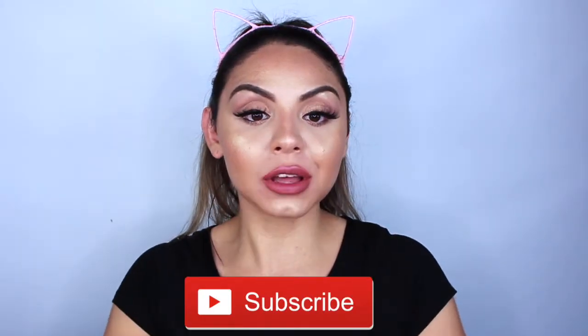So that was my bikini haul! I hope you guys enjoyed this video — if you did, please give it a thumbs up and don't forget to subscribe and hit the bell if you want to get notified each time I upload. If you guys have any suggestions on what videos you'd like me to film, please let me know in the comments below. I read all of your comments and I really appreciate you guys. Thank you so much and I hope to see you guys in my next video — bye!